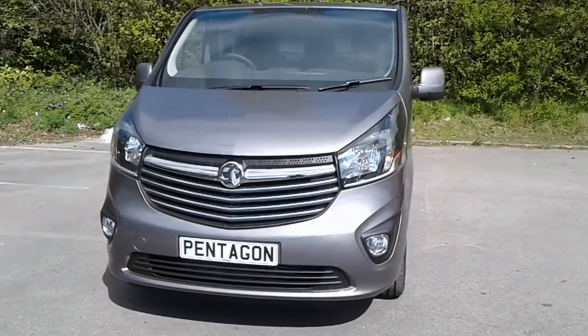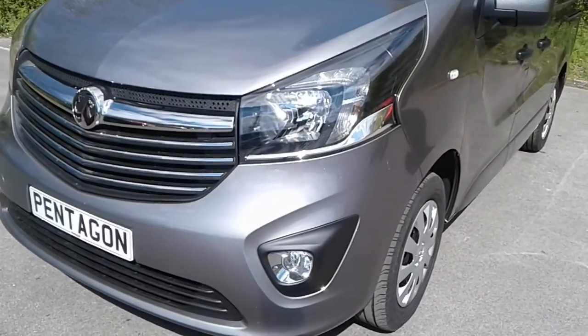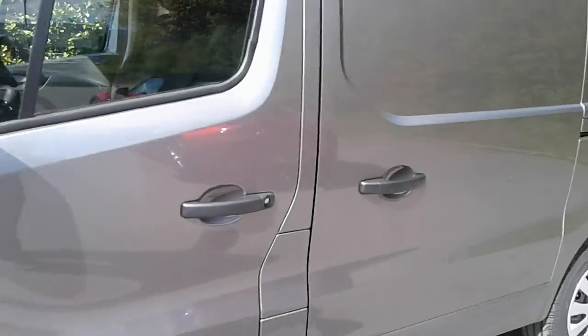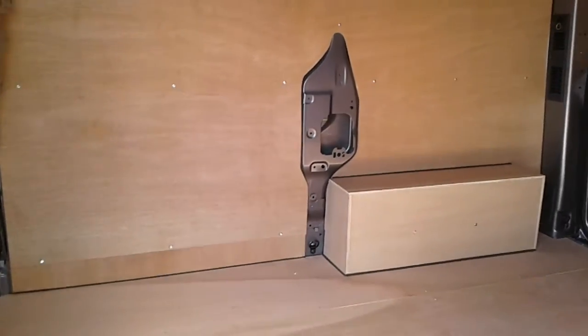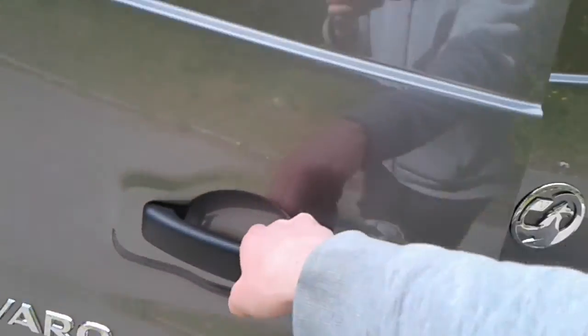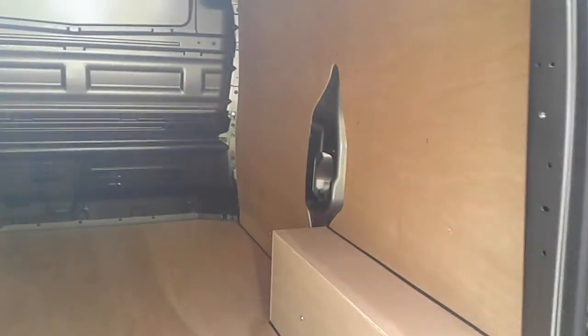Welcome to the Business Center at Pentagon Lincoln Tritton Road. Here we have a Vauxhall Vivaro demonstrator. It comes fitted with daytime running lights and front fog lamps, 16-inch wheels, and easy access to the side loading door. We have excellent lighting and tether points across the floor.